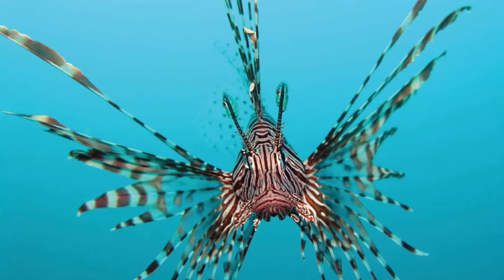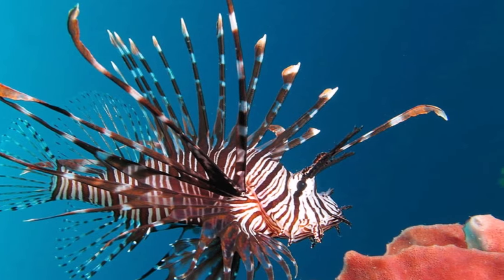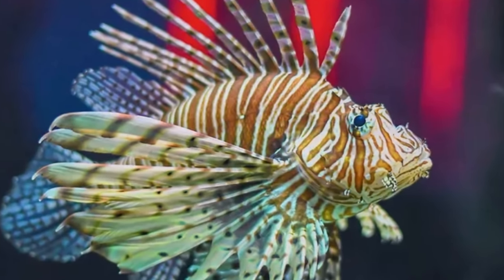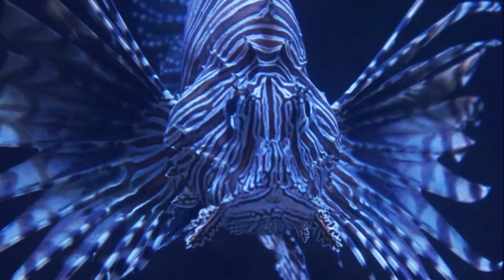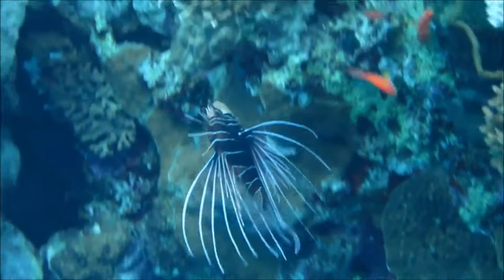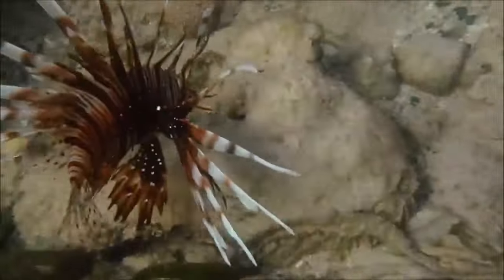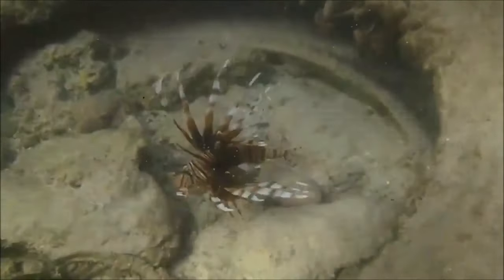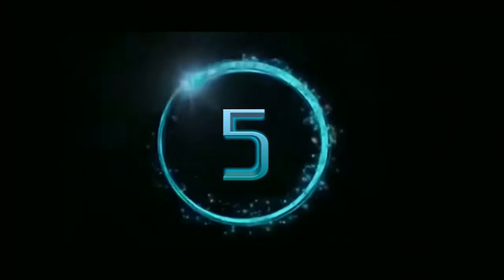Gliding gracefully into the sixth spot, we come face to fin with the extravagant lionfish. These aquatic divas are renowned for their flamboyant appearance and the elegance of their underwater ballet — the underwater equivalent of royalty. But there's a twist: they're guarding a venomous secret. In a fascinating twist of fate, lionfish have become an invasive species in the Caribbean, causing havoc in native marine ecosystems — like an uninvited guest disrupting the whole party.